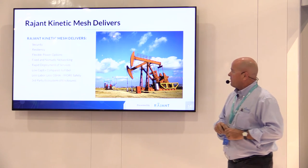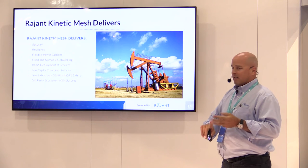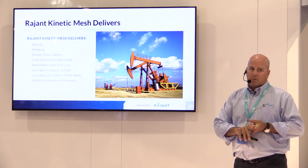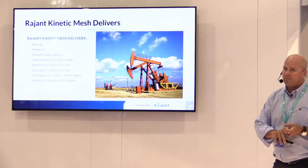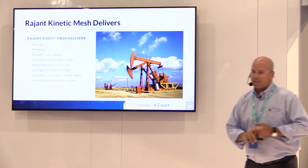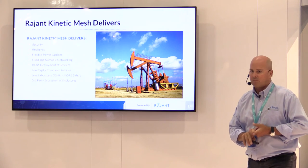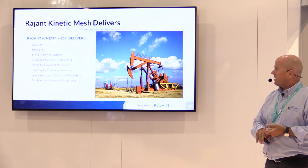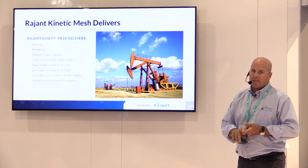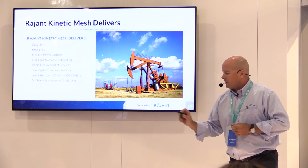In summary, Raygent Kinetic Mesh delivers the highest level of security in the industry — NSA Suite B certified — and is completely resilient to interference and congestion. It offers complete flexibility in power options; we're currently working with Tesco on solar and battery-powered installations. It supports fixed and nomadic deployments with rapid deployment and low CapEx compared to fiber. Rolling fiber through these oil field areas would cost millions of dollars versus our solution at about 20% of that, with less labor and less OSHA overhead. Our equipment is IP67, MIL-SPEC rated, and ATEX rated, and we work with all sorts of third-party enclosures.